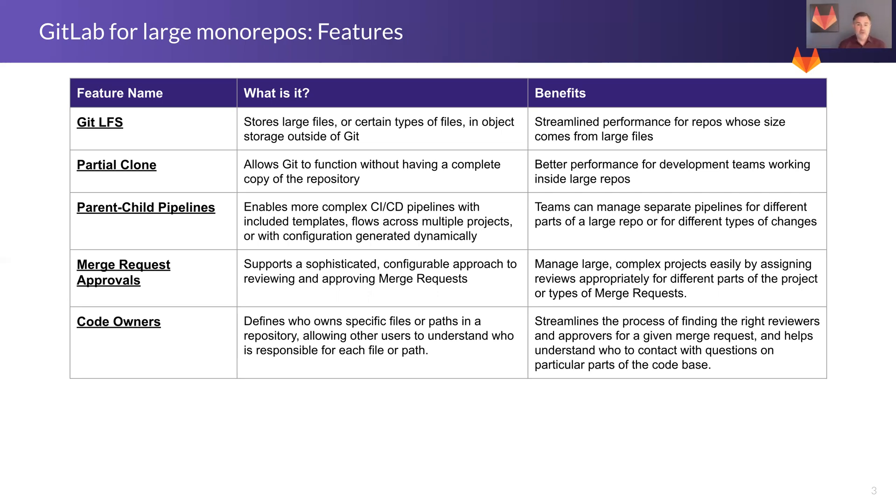We also have partial clone support. This allows you to use Git operations that don't clone the entire repository — only part of it. As you know, Git is designed so that every developer works with a full copy of the entire history of the repo, but if it's six gigabytes, that could take a long time to clone. So if somebody's only working on a part of the repo, they can do a partial clone, pull down just the part they need, make a change, do a commit, do a push, and they're good without having to clone the whole thing.